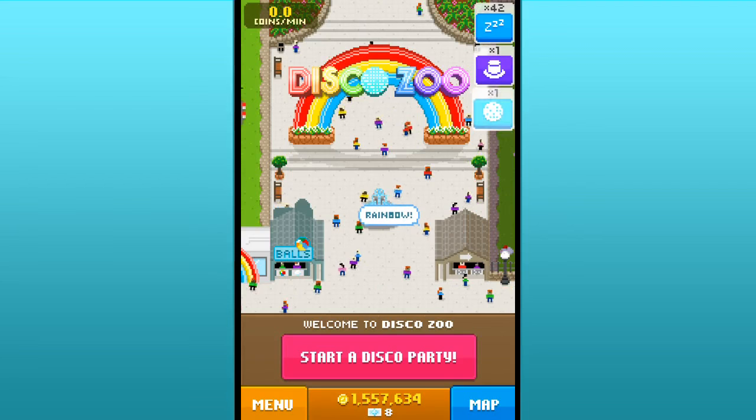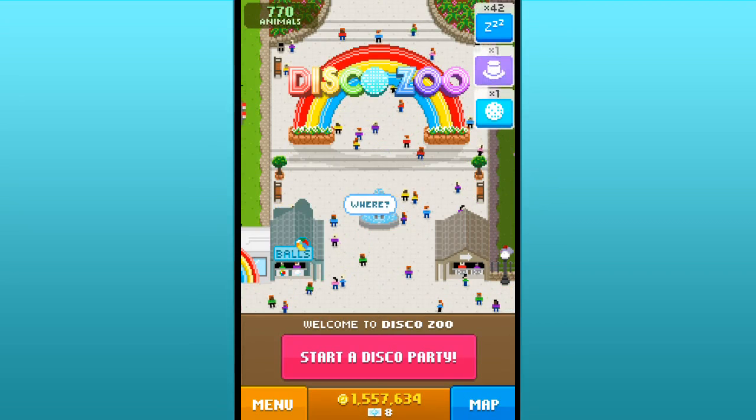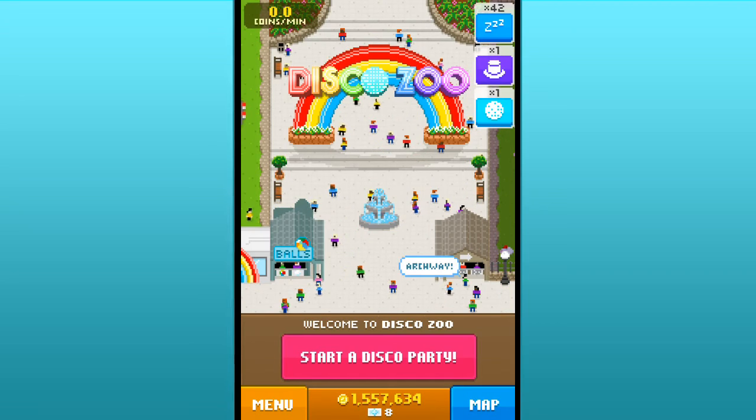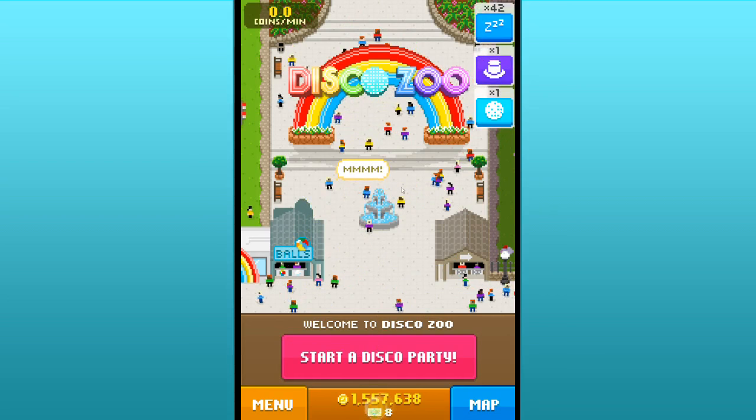Hello everyone and welcome back to Disco Zoo, the adorable pixelated little zoo that has just won my heart over so much. We are here with 770 animals, over 1.5 million coins, and only 8 disco bucks.